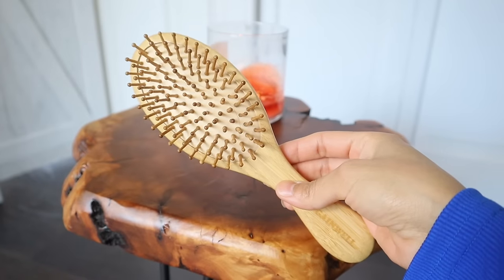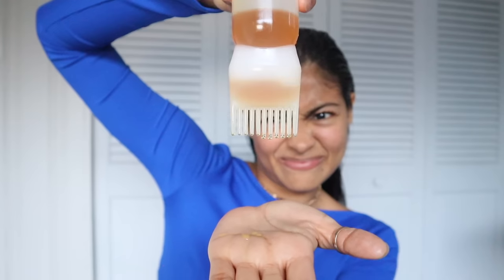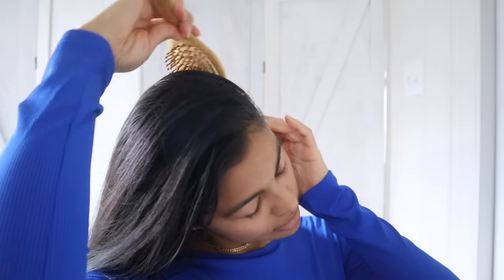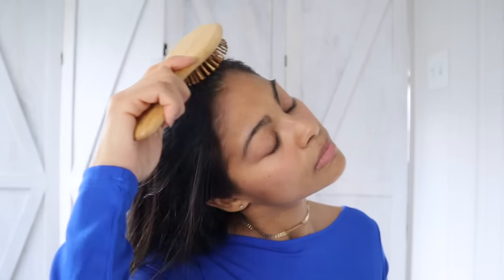Today's video I'm gonna show you my top essential hair care things everyone must have to grow healthy long hair. Let's begin with the first hair care thing you absolutely must have to promote constant hair growth every single day with minimum effort — and for this, bamboo brushes